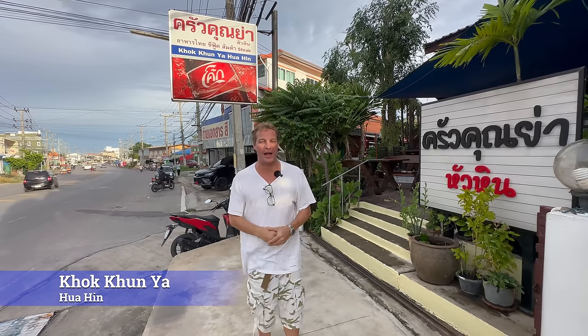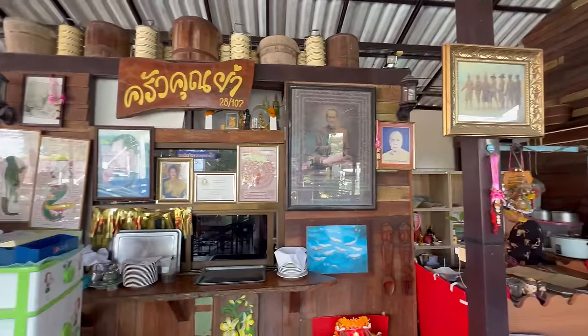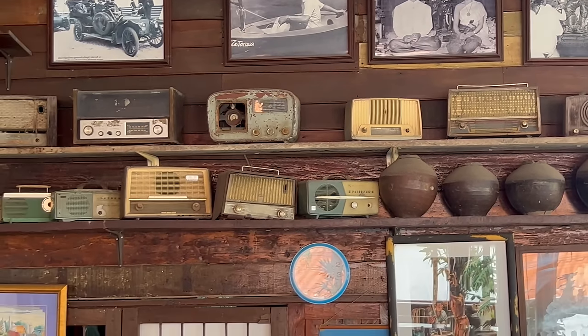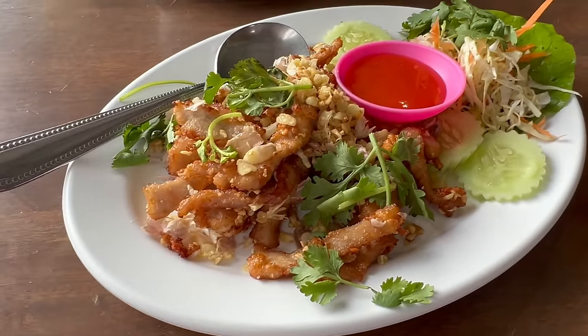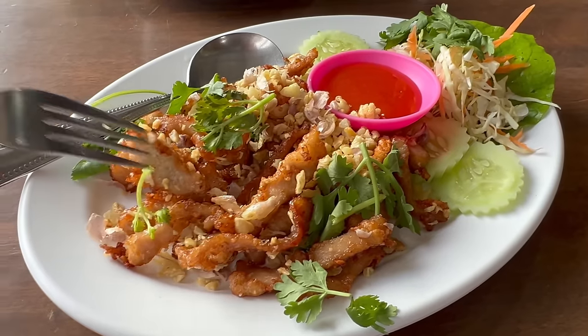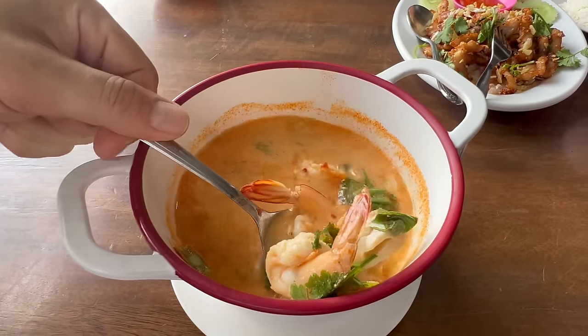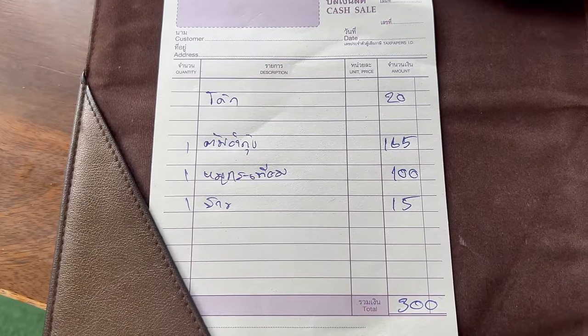Our first restaurant in our top five Thai restaurants in Hua Hin is called Kot Kanya. It's actually three kilometres from the centre of Hua Hin and is very popular with Thai families and Thai locals. The first dish is fried pork with garlic — this dish was 100 baht. The second dish is Tom Yum Goong, a shrimp and Tom Yum soup, really really tasty. The total came to 300 baht: two dishes and a Coke. Not too sweet, not too sour. Excellent.